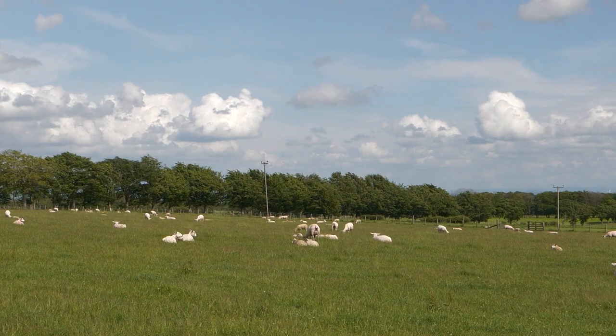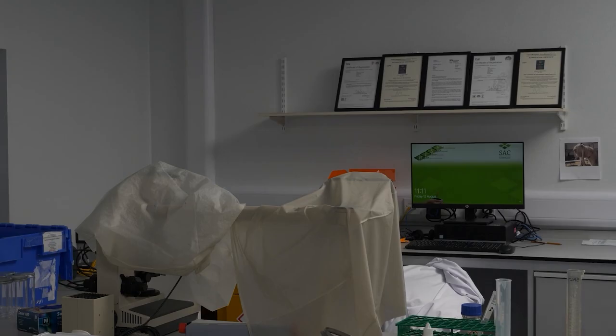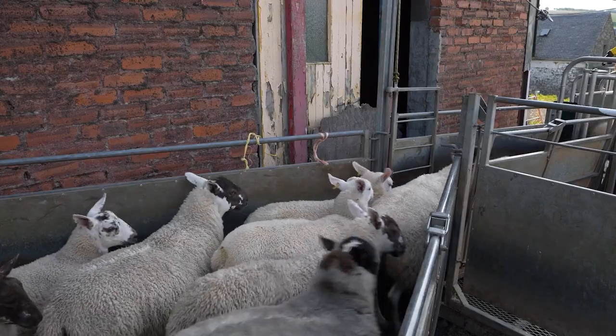Testing for trace element deficiencies can be tricky — there are three main approaches. One would be to take blood samples, the second liver biopsies, and finally a strategic test-and-monitor approach where half a group is treated and half is left untouched and monitored for a response.